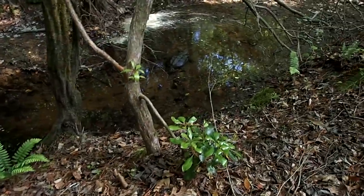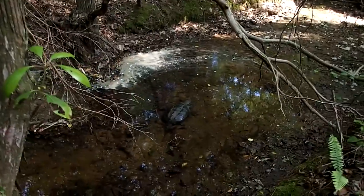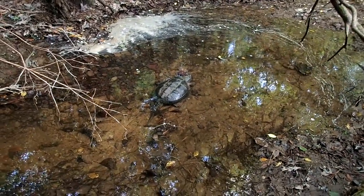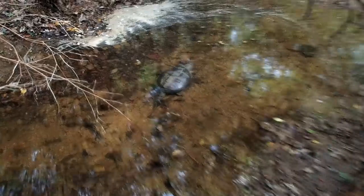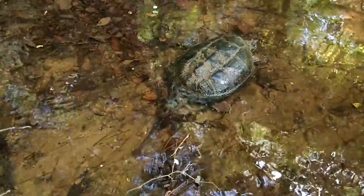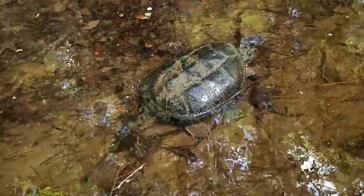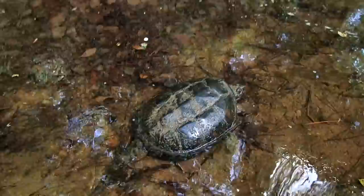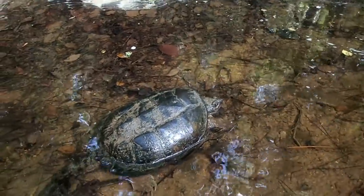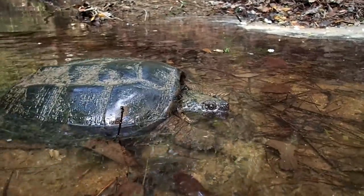I was walking back to the truck and I just eyeballed this. I don't know if you can see it down in there — big snapping turtle! That thing looks mean. He's probably going to run off if I get any closer. No telling how old that thing is. You can see he's scared of me. We'll let him be, but you gotta watch out for them when you're wandering in the creeks and stuff.